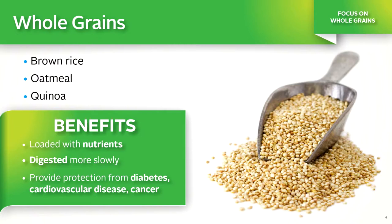When whole grains are refined and processed into products like white flour and white rice, their outer bran coat and inner germ portions are removed. Whole grains are excellent sources of vitamin E, B vitamins, fiber, and the minerals zinc, iron, and magnesium. People who eat the most whole grains weigh less and are less likely to develop heart disease, type 2 diabetes, cancers, metabolic syndrome, and digestive diseases. Whole grains are digested more slowly, so they make you feel full for longer periods of time. Some examples include brown rice, oatmeal, and quinoa.